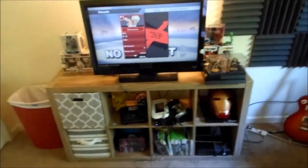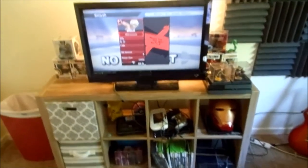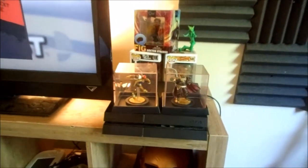This is where people can come catch some hands whenever they come over, or I can catch these hands because I suck. You got Hugh's amiibos here and the PS4.